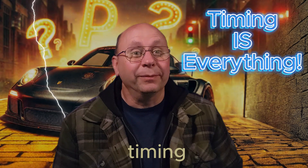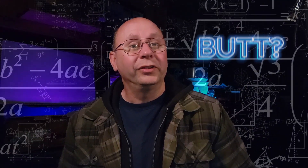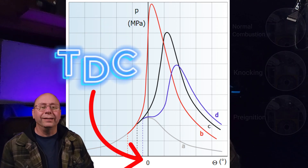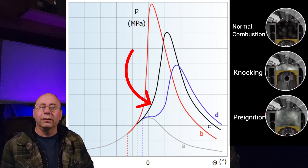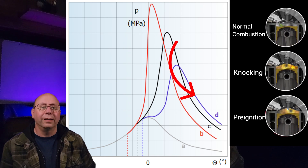Ignition angle or ignition timing is next. It sounds simple, but there's a lot to this one. Basically put, ignition advance is the angle relative to TDC — top dead center — where the spark plug will spark and start the combustion process. Too early and you get knock. Too late and you have poor performance and high exhaust gas temps or EGTs.